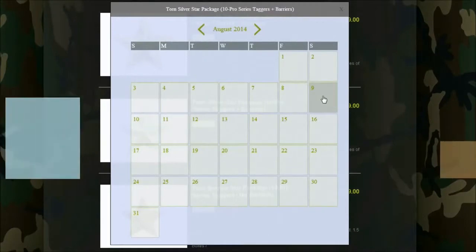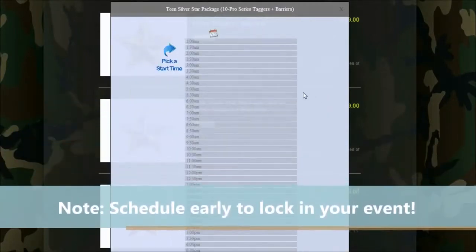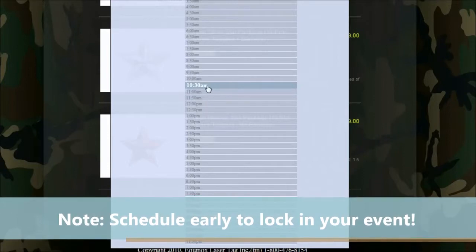Step two: choose the date and time for your event. Times that are not available will be locked out.